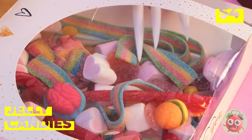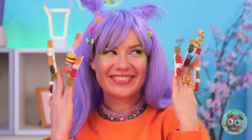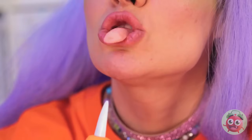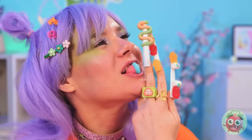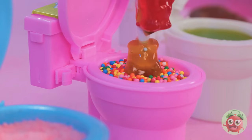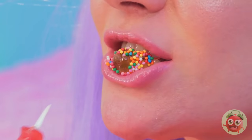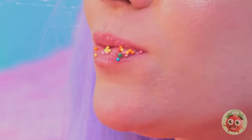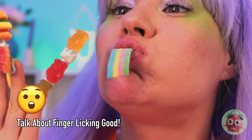Nice nails! Just the thing for our jelly candies — they really liven up your manicure. And they're great for a quick snack. You can eat them as is, but they're great for dipping too. Why not try all three? And when you're done with one finger, remember — you've got nine more.